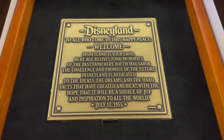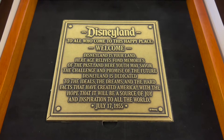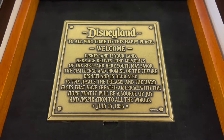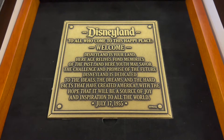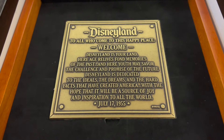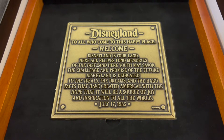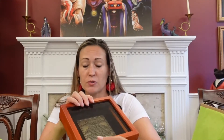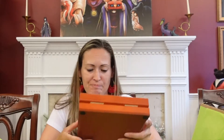Disneyland: 'To all who come to this happy place, welcome. Disneyland is your land. Here age relives fond memories of the past, and here youth may savor the challenge and promise of the future. Disneyland is dedicated to the ideals, the dreams, and the hard facts that have created America, with the hope that it will be a source of joy and inspiration to all the world.' July 17th, 1955. I don't know how we'll display it — it's really cool and I would like to hang it, but I don't think it's designed to be. It has little feet on the bottom, but I do like that. That's amazing.